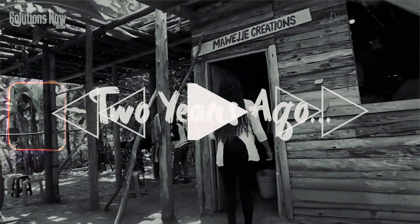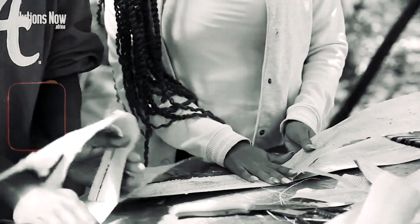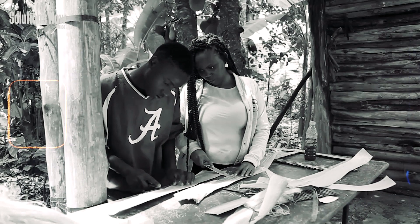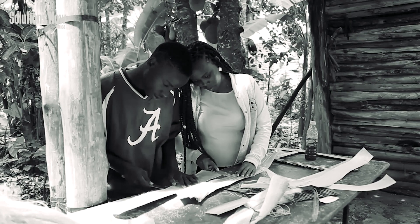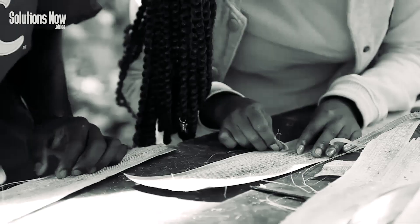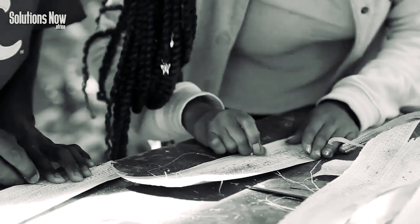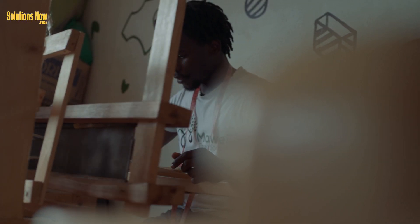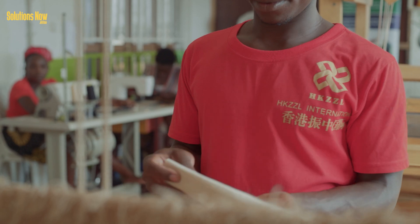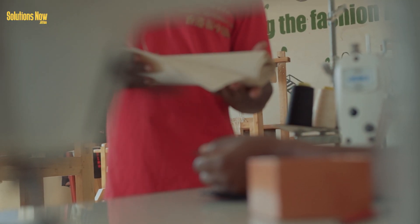My name is Helen Kawahukia, reporter with Solutions Now Africa, and today we see how banana was recycled. Two years ago, Solutions Now Africa's Helen Kawahukia covered innovative entrepreneur Maweje Dima and how he is repurposing the most unproductive part of the crop into fashionable products. Since we first found the idea, banana fiber-enhanced products are now fashionable fabrics on the Ugandan market.